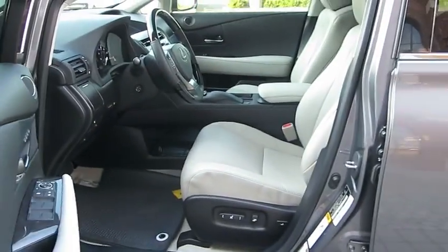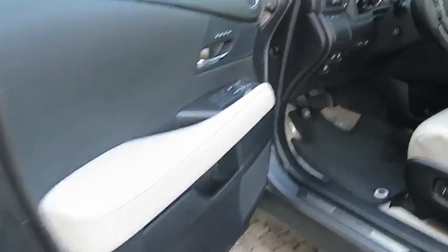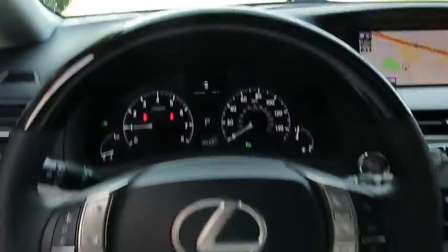Here are some of this vehicle's great options: stability control, traction control, keyless entry, steering wheel audio controls, power liftgate, power passenger seat, and anti-lock braking system.